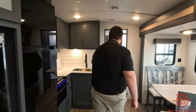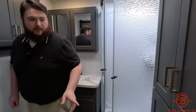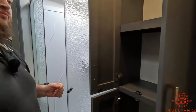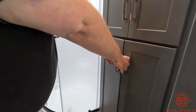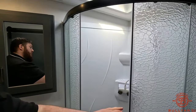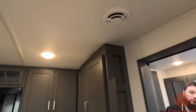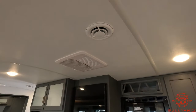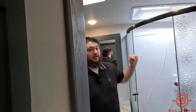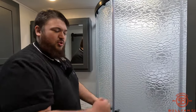We'll start back in the bathroom now. Back here we get a big cupboard and a nice big radial shower. A lot of people don't like these showers simply because there's not a lot of headroom, but this Bullet has a really big vaulted ceiling so you won't have that issue. And you get the vaulted ceiling plus a skylight to help even more, along with natural doors — not a curtain.